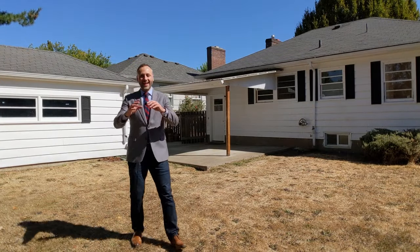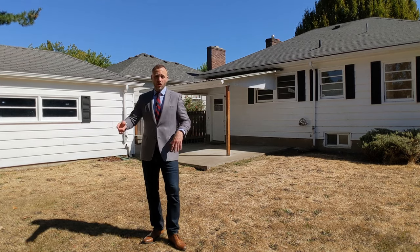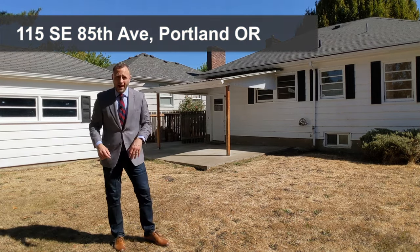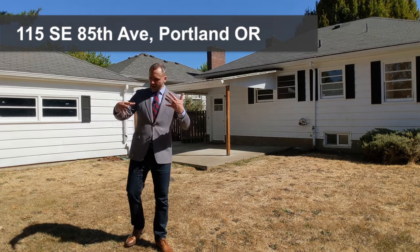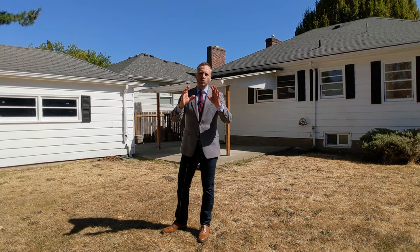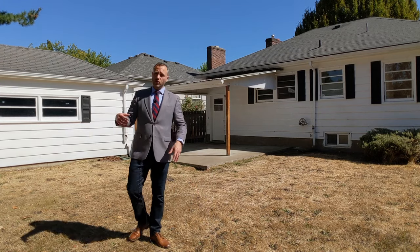And finally, how about this backyard! First of all, it's a very large backyard, fully fenced. It's got this great covered patio right off the back door — perfect for grilling, setting up your patio furniture, and looking out on your yard. Then there's this detached garage in great condition with power.